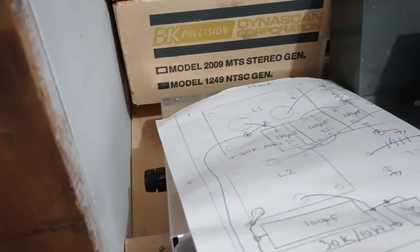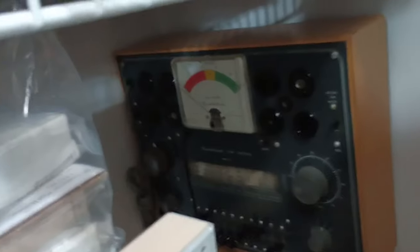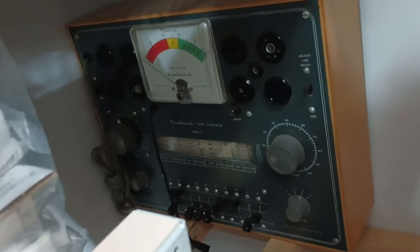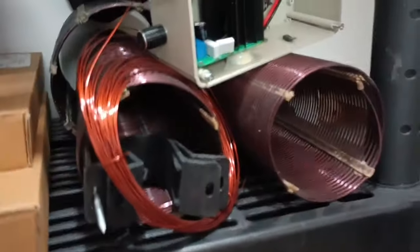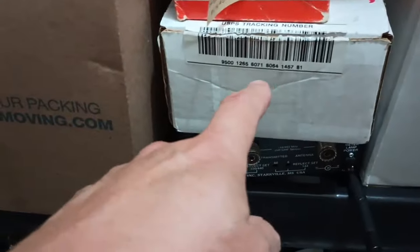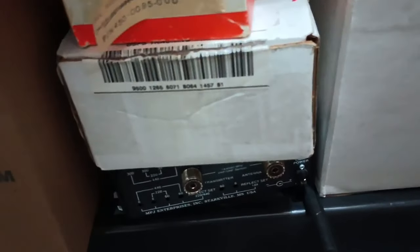The B&K color bar generator from the NTSC days. There hides a repaired, working Heathkit tube tester. Warm coil, big coil. About 100 gold-plated PC board mount B&C connectors. New panel meters.